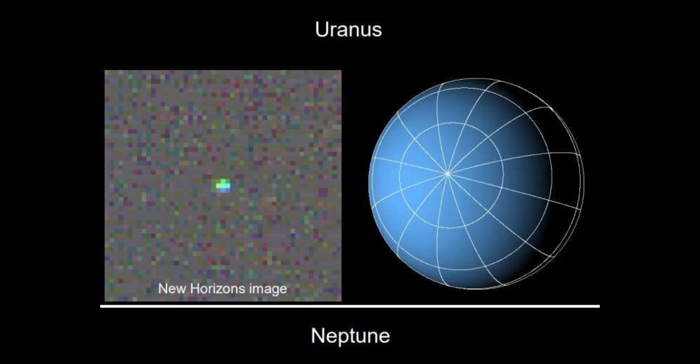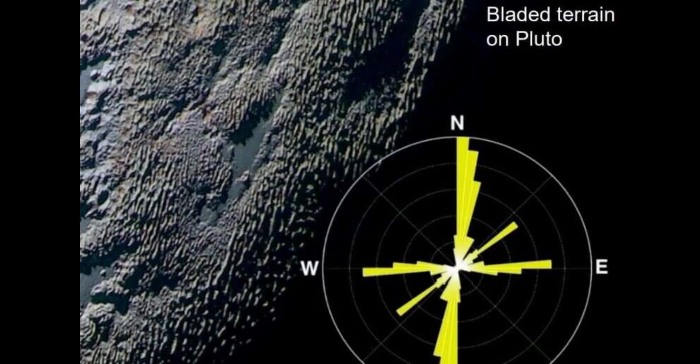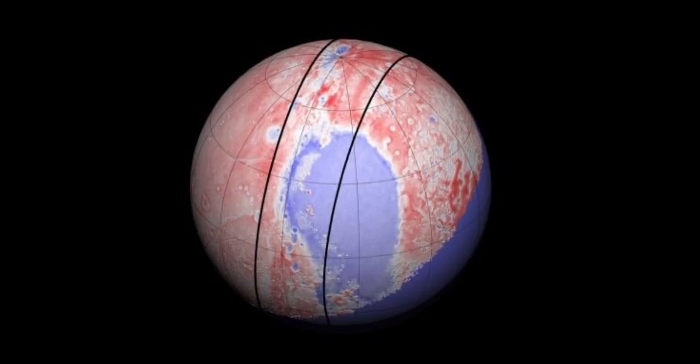Nearly eight years after its historic Pluto flyby, NASA's New Horizons probe is getting ready for another round of observations made from the icy edge of the solar system. And this time, its field of view will range from Uranus and Neptune to the cosmic background far beyond our galaxy.